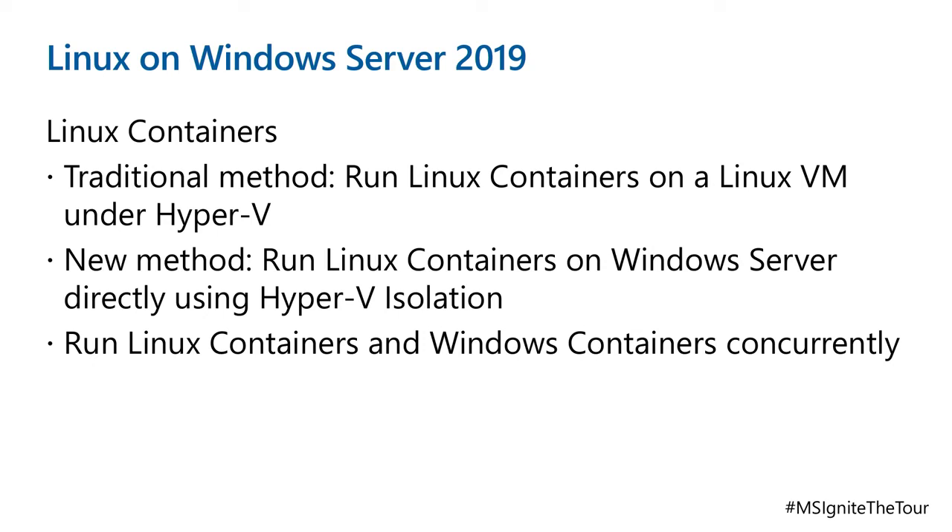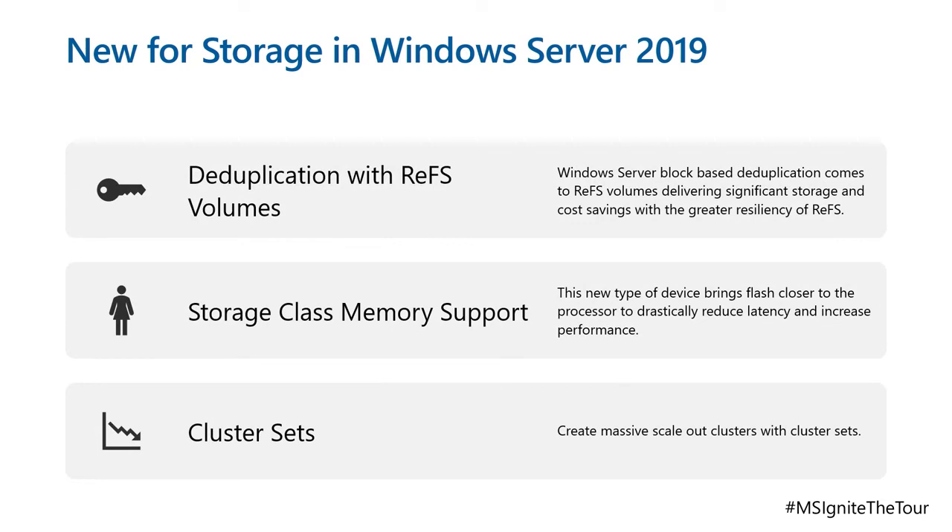Linux containers — the traditional method runs them on a Linux VM under Hyper-V, but the new method is running Linux containers on Windows Server directly using Hyper-V isolation. You can run Linux containers and Windows containers concurrently, so instead of needing separate Linux servers for Linux containers and Windows servers for Windows containers, you can have one server as your platform for all containers running both. In terms of storage, ReFS now has deduplication, and there's storage class memory support — that's super fast memory, also supported in Windows Server 2019.